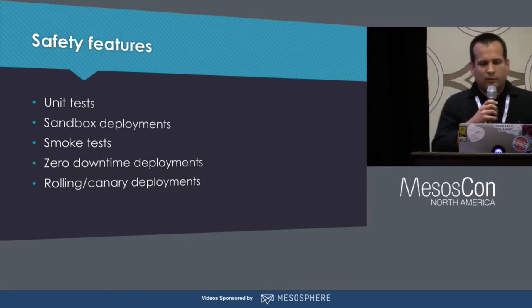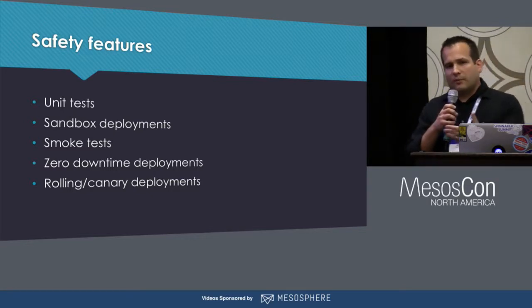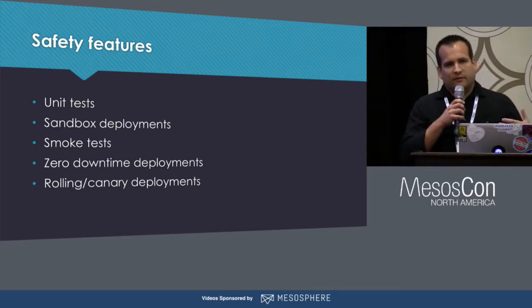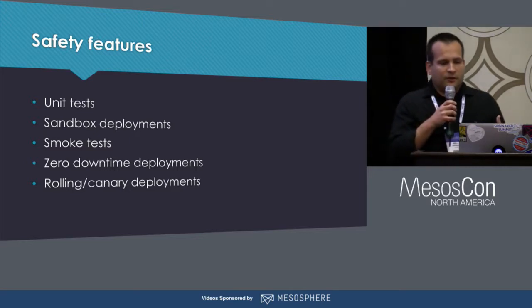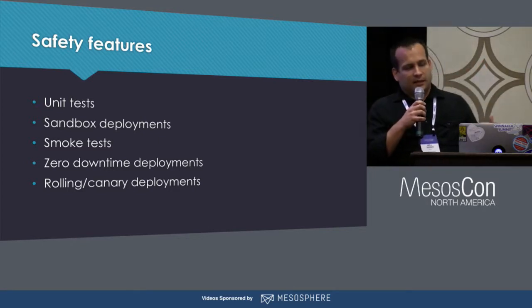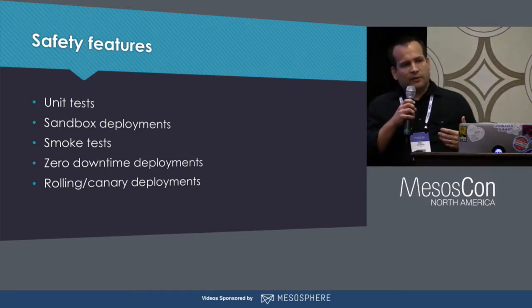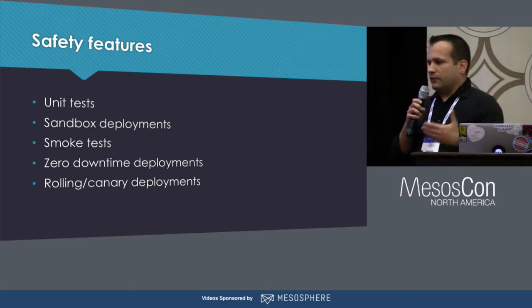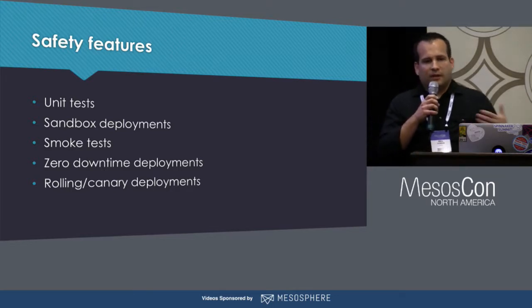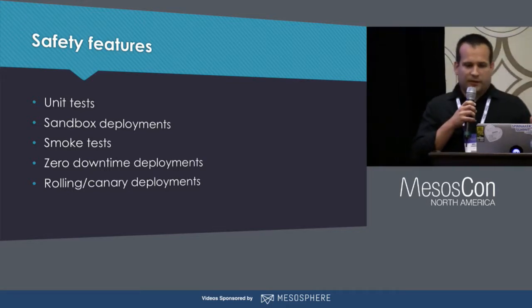Some of those things we want to do on every deployment are: make sure we're running unit tests or integration tests as part of our builds, deploying first to a sandbox or non-production environment before production. After we deploy, we want to execute smoke tests to send some synthetic traffic to services just to make sure they're doing what we expect. And of course we have to deploy without introducing any kind of downtime. We also want to adopt deployment strategies like canary deployments where we can deploy a new version and send a small percentage of traffic to it so that we can analyze its behavior before it impacts a large portion of our users.